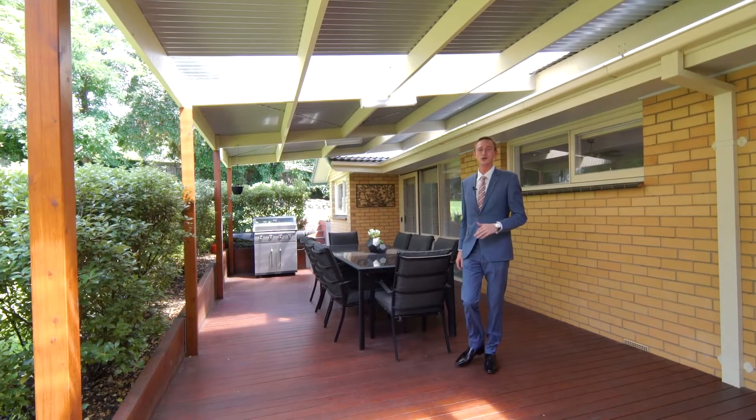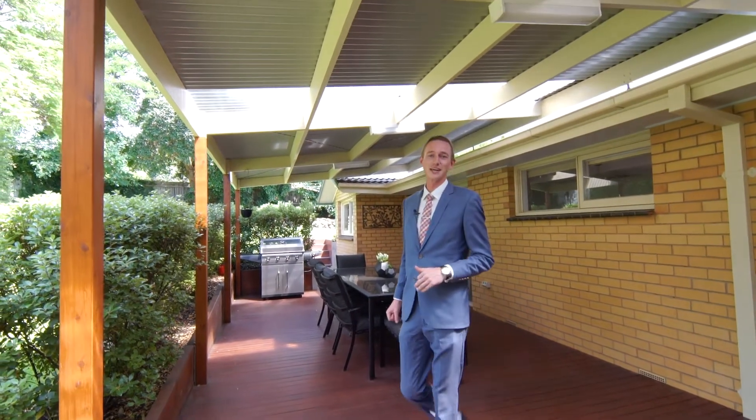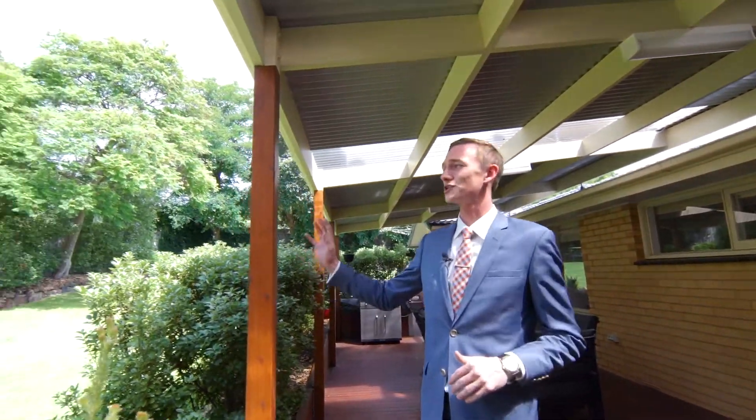A recent update to this 60s brick beauty is the undercover decking area, which is surrounded by the lush, established gardens.